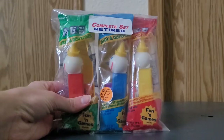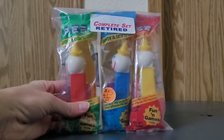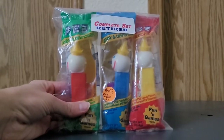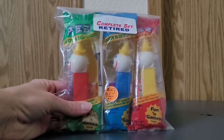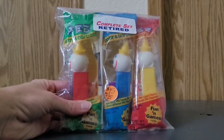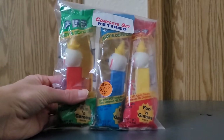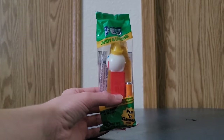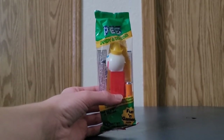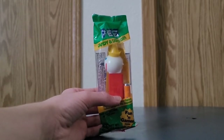Let's get to it. As you guys can see, here is a complete set of Jack in the Box Pez Dispensers that have been retired. Let me take them out of this bag and I'll be right back. Here is the first Jack in the Box Pez Dispenser.